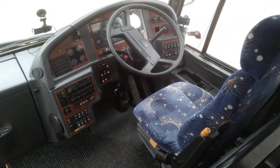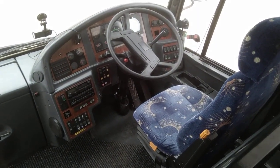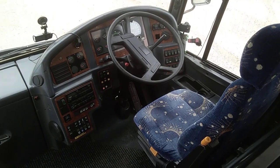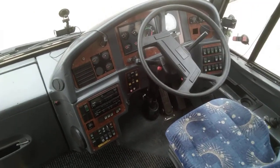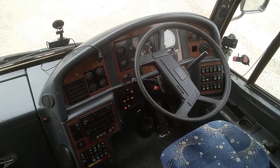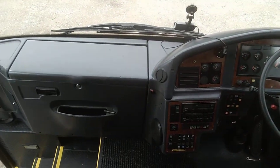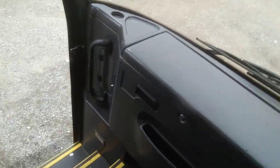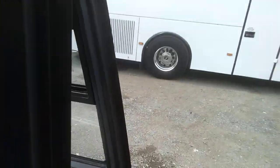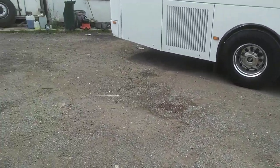Old faithful B10M. Cab area — ZF automatic gearbox. What more could you want? A B10M with a ZF auto — unbreakable. There's also a fridge in the dashboard to keep the driver cool.